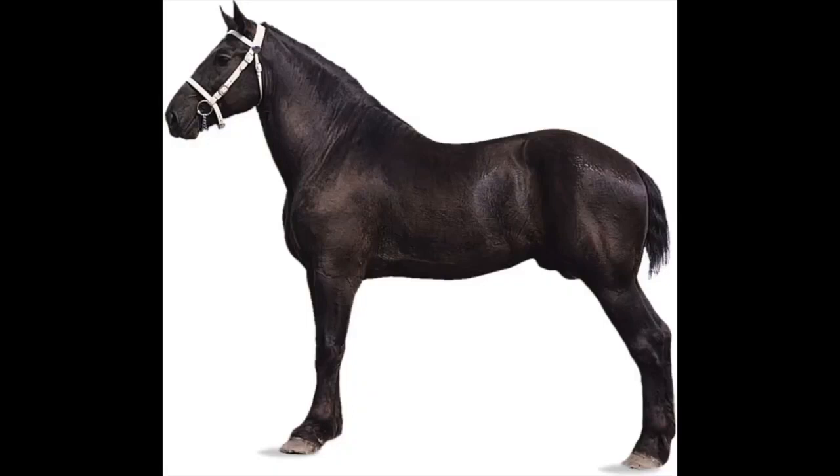Next we have the Percheron. This horse also lacks feathering, so it was a little bit easier for this horse to maneuver in the forest. This horse originated in France and is known for its strength and stamina.